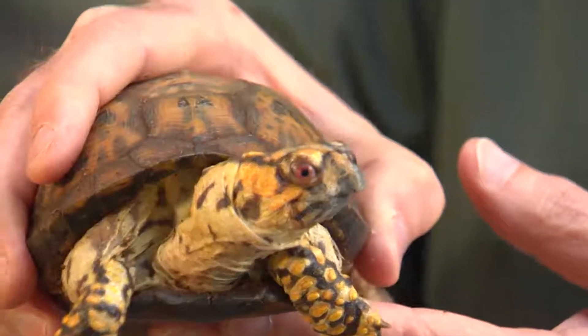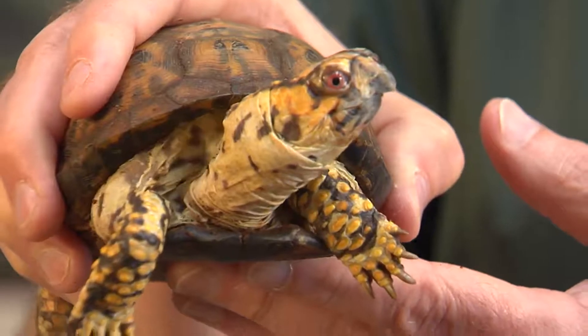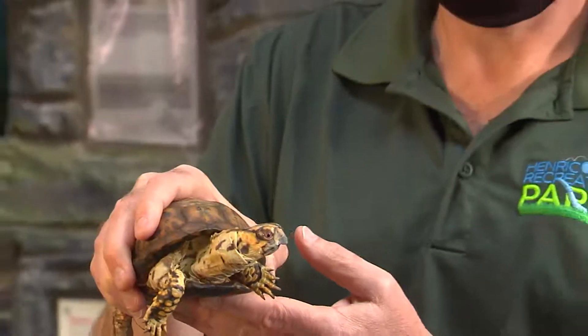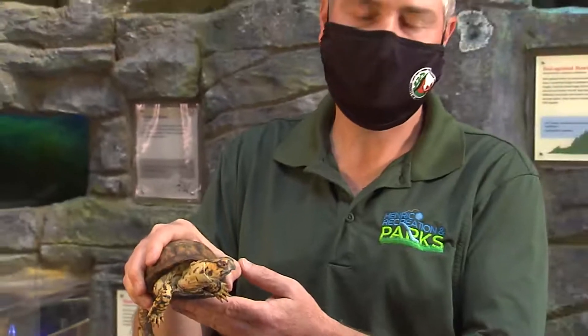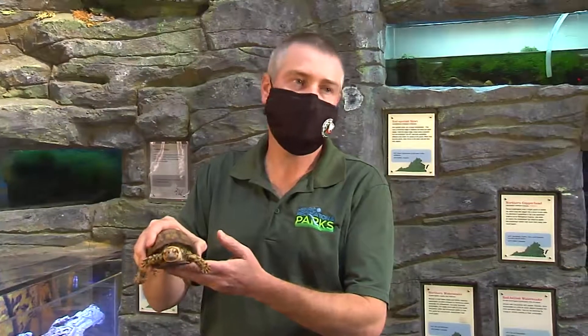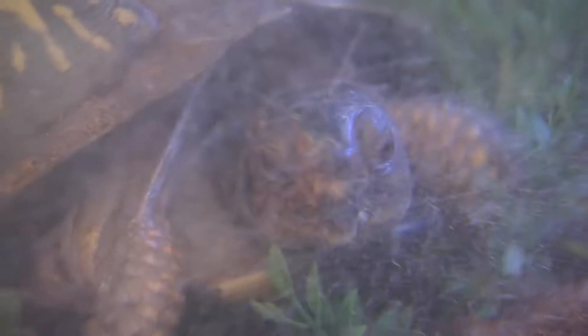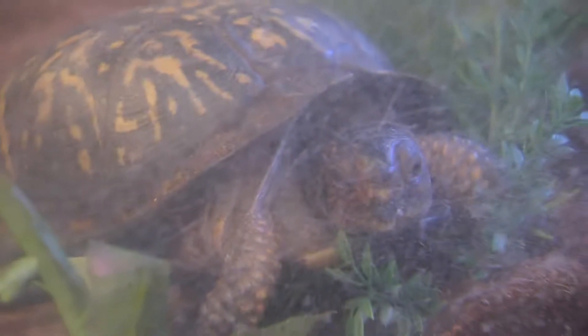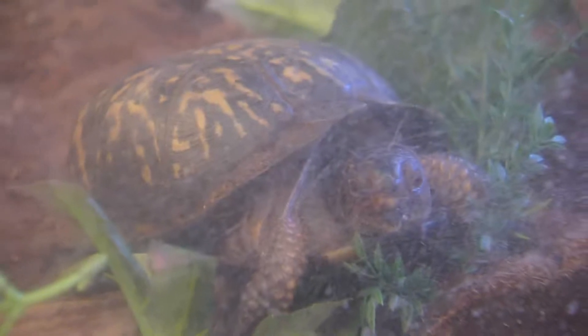Road crossings also dramatically affect the population of box turtles. If you ever see a box turtle trying to cross a road, don't try to turn it around to go the opposite direction — because living to 100 years old, that road may not have been there, and that turtle's going somewhere on purpose. So if you can safely do so, take it to the opposite side of the road. If not, it will just turn around and go to the other side anyway.